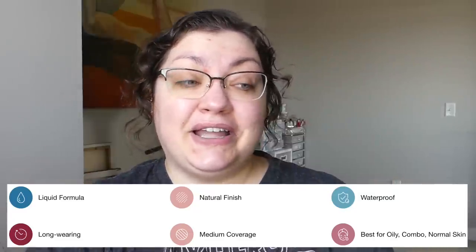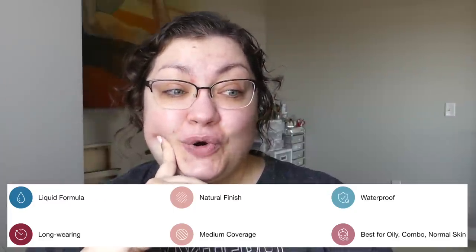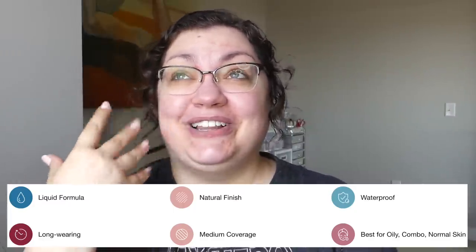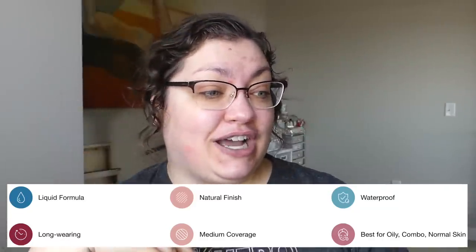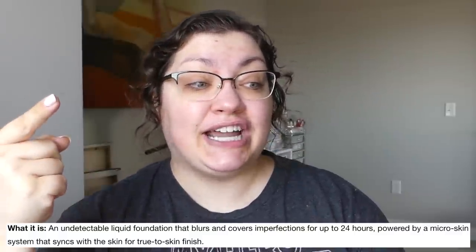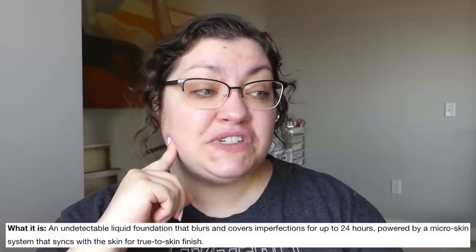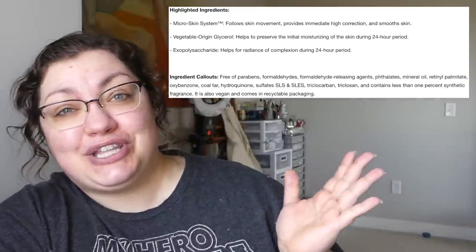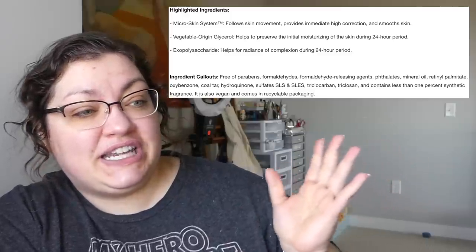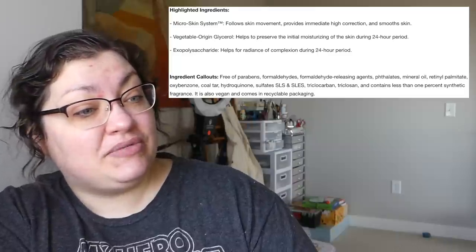It looks like there's lots of in-betweens, mostly focused in the medium to tan area. This claims that it is going to be waterproof — we will test that. Best for oily, combo, and normal skin; my oily skin is rejoicing, that's a rarity to find. It's going to be long-wearing, medium coverage, and also claims to be undetectable. It's going to blur and cover imperfections for up to 24 hours, powered by a micro skin system that syncs with the skin for a true-to-skin finish — they love that so much they trademarked it. It's also going to boost skin radiance, moisturize, and it's vegan and comes in recyclable packaging, which is awesome.